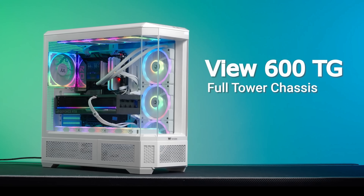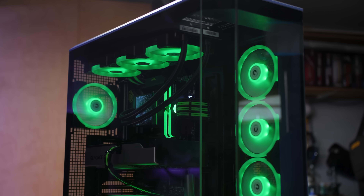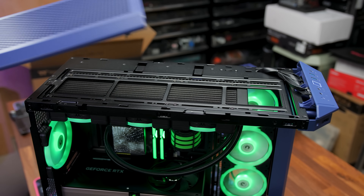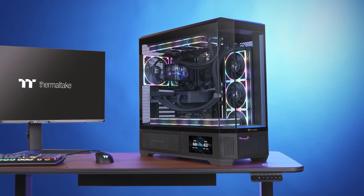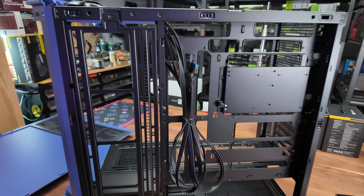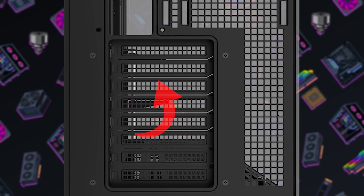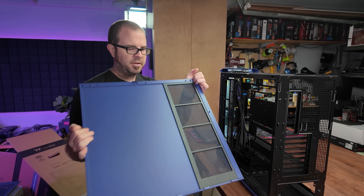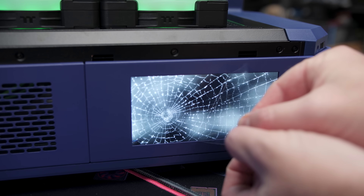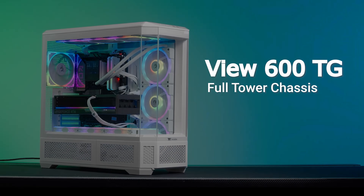Today's video is brought to you by Thermaltake's View 600TG full tower chassis, featuring four tempered glass panels that provide an unobstructed view of your PC, and support for massive 420mm radiators for AIO or custom cooling. Available in five distinct colorways including Future Dusk, it also supports hidden connector and EATX motherboards, includes an anti-sag GPU bracket, rotatable PCIe slots, removable ventilation panels, cable management room, and an optional 6-inch LCD add-on. Click the sponsor link in the video description for more.